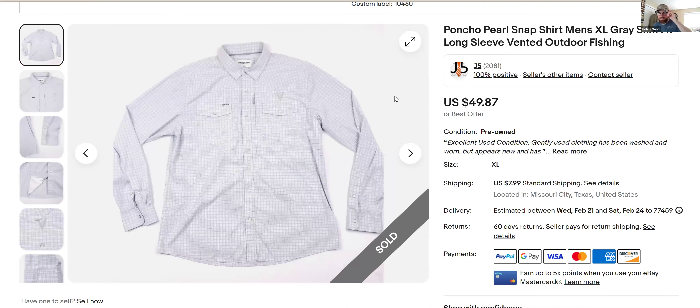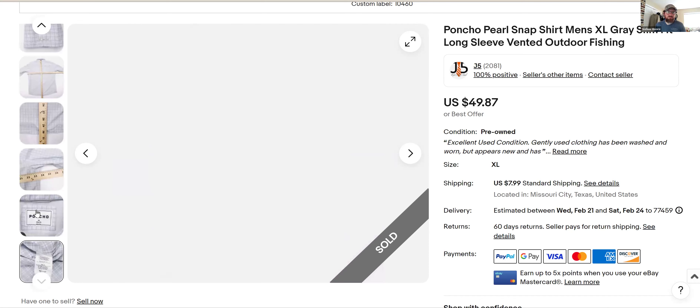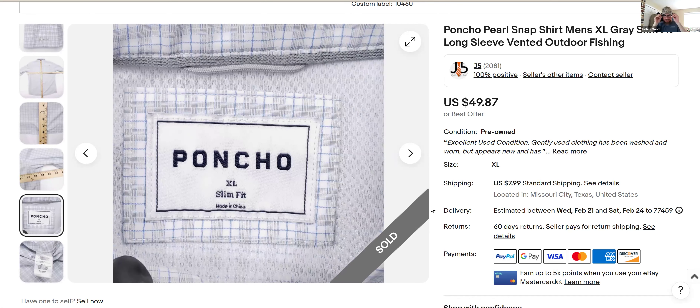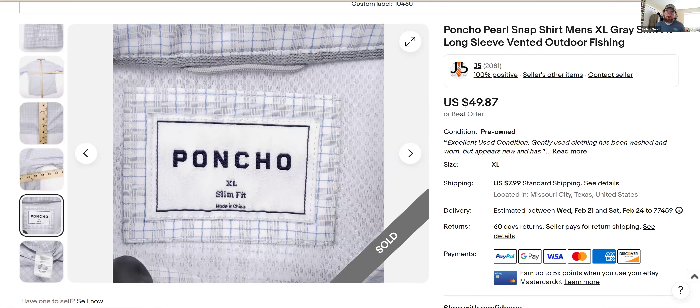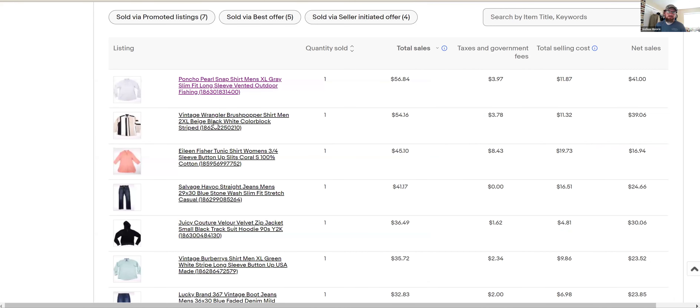First up: Poncho. I keep finding it and selling it — it's weird because I went like a year and a half to two years without finding it, and all of a sudden I'm finding it every week. If you find this brand, even in bad condition with holes and stains, people will buy it. It's worth a pickup. This one I listed last night on the 15th and it sold within a couple hours for full asking price — $49.87. They put these in with the long-sleeve dress shirts sometimes, but it's a great brand and it flies off the shelves.